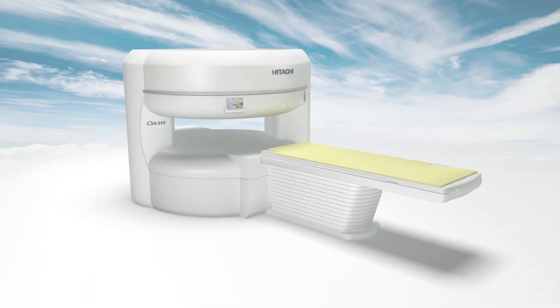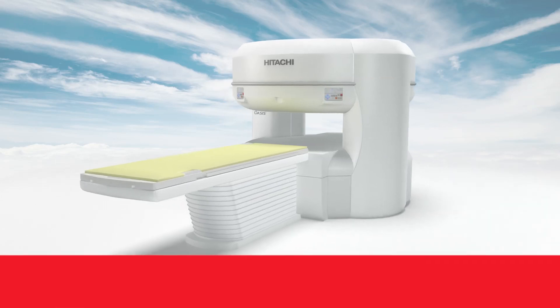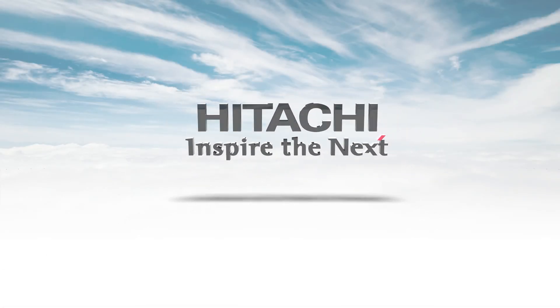From industry-leading technology features to an exceptional patient experience with an array of advanced clinical capabilities, OASIS provides the MRI solution your patients want and your clinicians need. Contact us today to learn how OASIS will work for you.